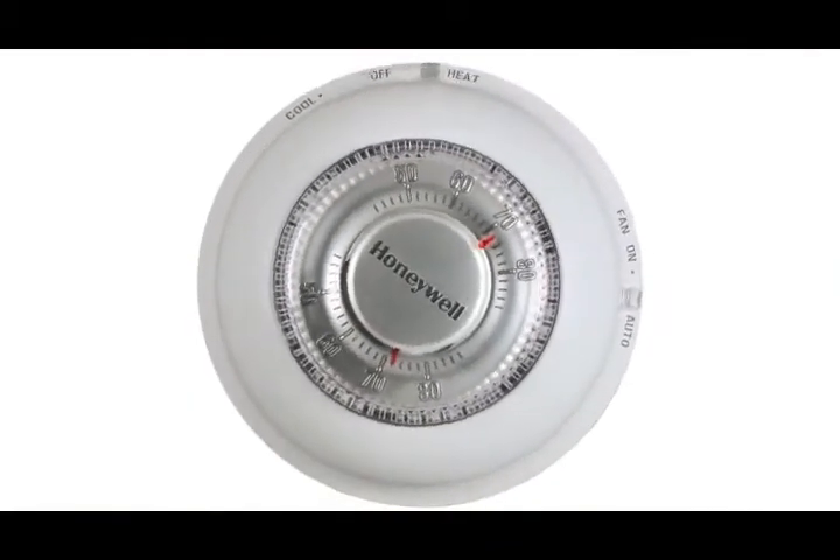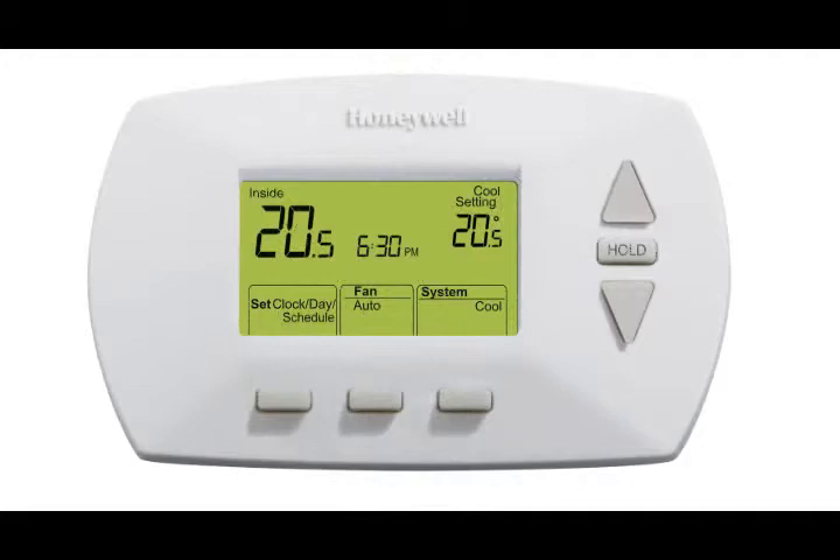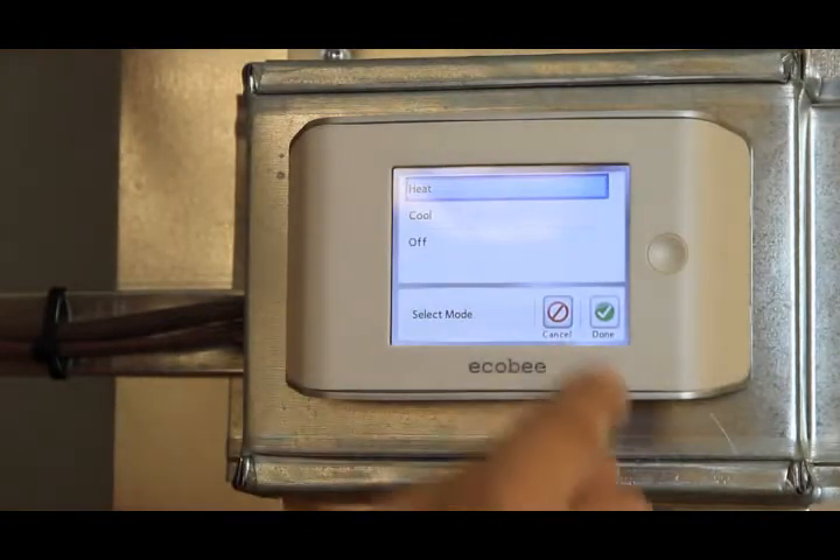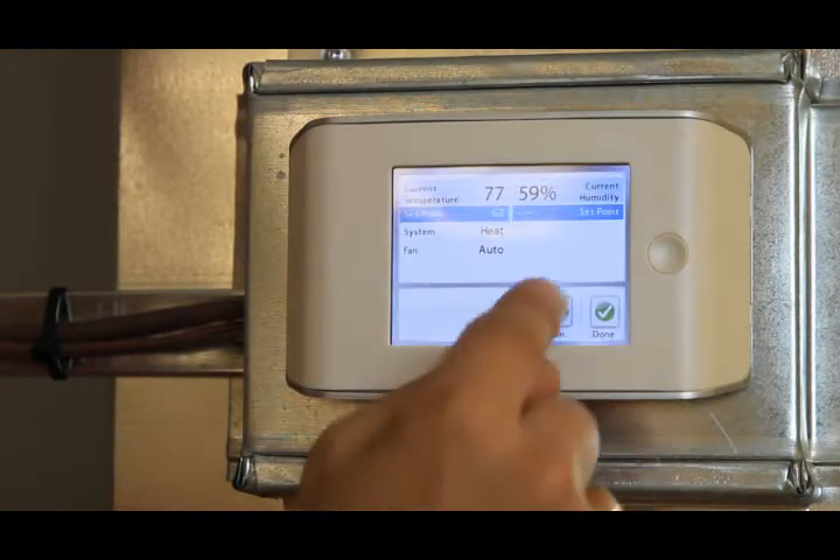The first thermostats that appeared in people's homes were mercury thermostats where you could only control heating and cooling. Over the years thermostats evolved to have programmable bases where you could program set temperatures for seven days of the week. Now we have Wi-Fi capable thermostats and smart thermostats where you control your home temperature, cooling, heating and ventilation from anywhere in the world.